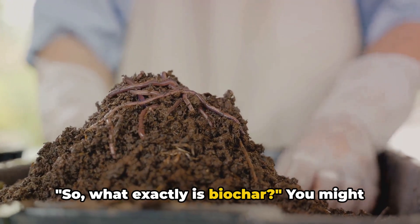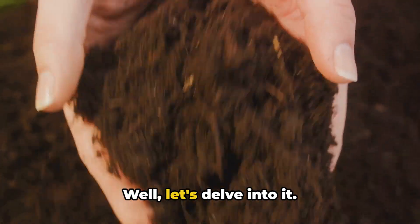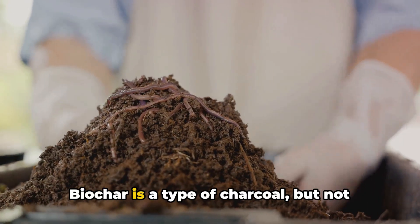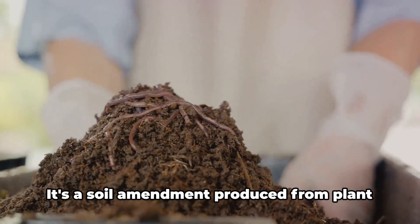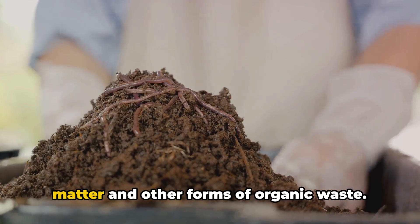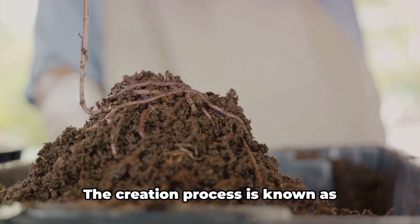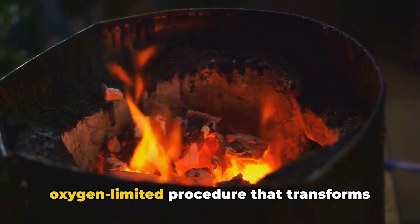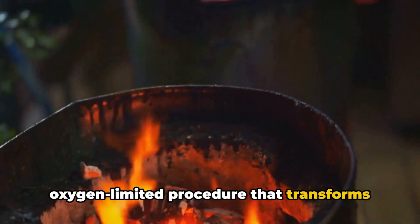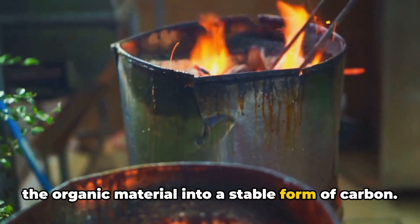So, what exactly is biochar? Biochar is a type of charcoal, but not the kind you'd use for your weekend barbecues. It's a soil amendment produced from plant matter and other forms of organic waste. The creation process is known as pyrolysis, a high-temperature, oxygen-limited procedure that transforms the organic material into a stable form of carbon.